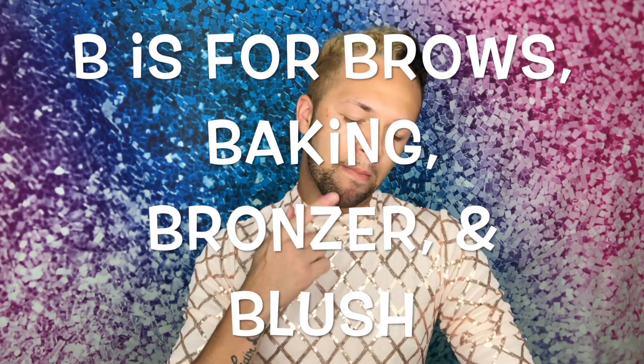The first letter of the alphabet is A, but there's nothing that starts with A that I know of, so we'll move on to B. B is for brows, baking, bronzer, and blush. First things first, I'm going to pop some eyebrows on. I'm just going to take the Anastasia Dip Brow in the shade Soft Brown and draw in some eyebrows.